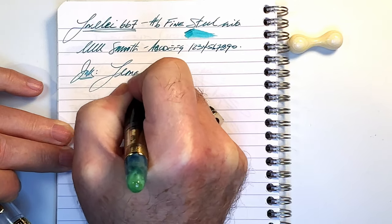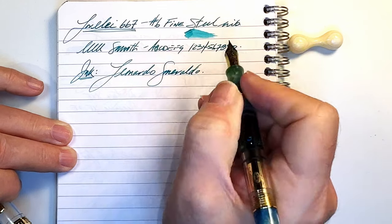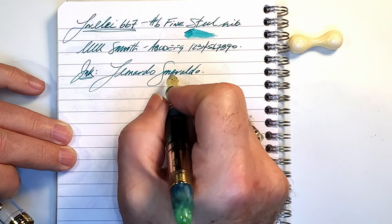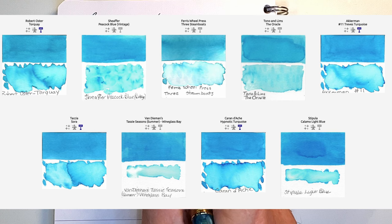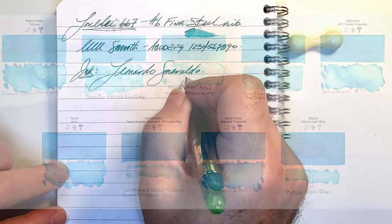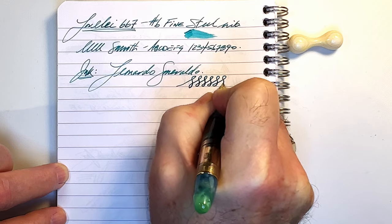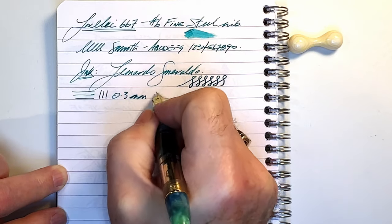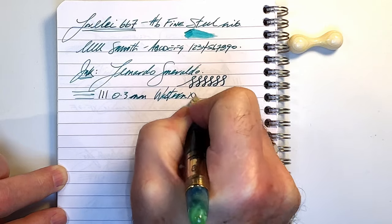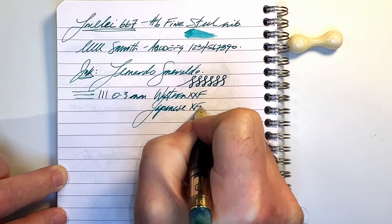Ink today is Leonardo Smeraldo — and no, that's not someone's name or a talk show host, that's Italian for emerald. There are no entries for this ink on Inkswatches.com but here are some close matches: the closest I think is the Robert Oster Torquay. As to line variation, this nib is very very stiff and you can't really get any line variation out of it. The line this pen makes is 0.3mm, which is a western extra-extra-fine or a Japanese extra fine.